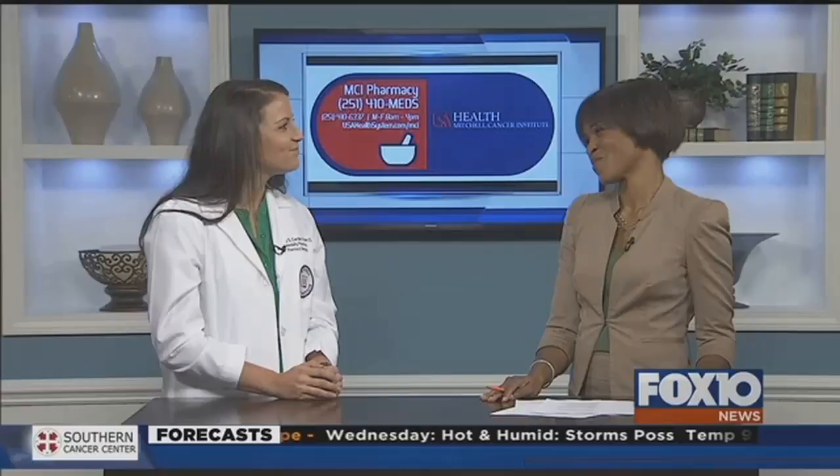We're gonna have this information posted for you on our website so you can watch it and share it with someone you know. Look for it shortly on Fox10TV.com. Thanks, Brittany.